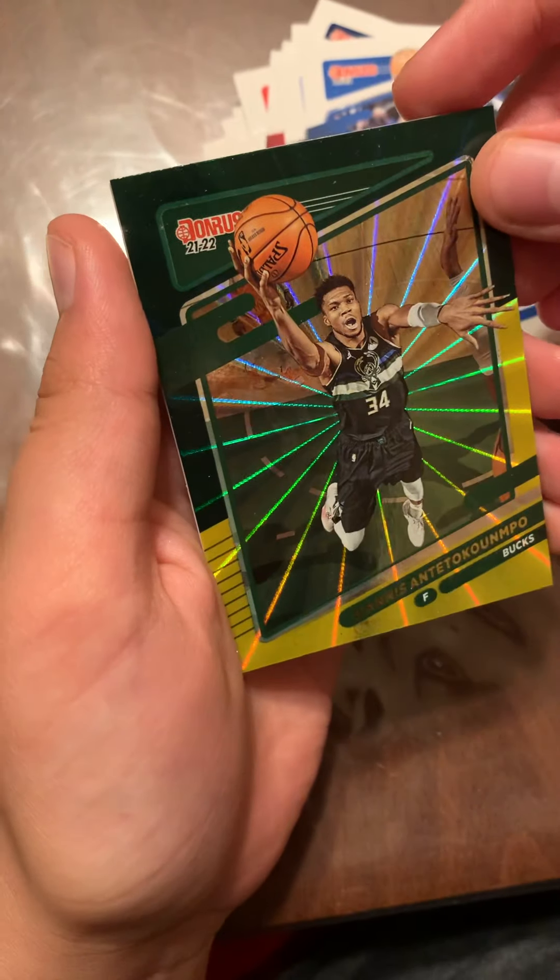A Giannis yellow and green parallel, a Giannis Magicians card, and a Zach LaVine Franchise Features card.